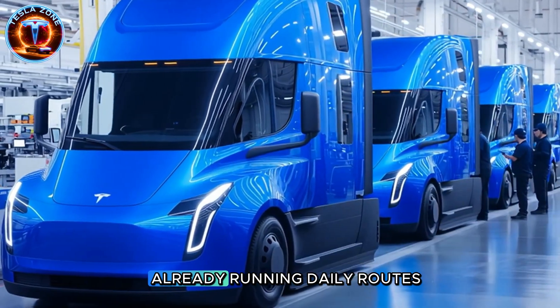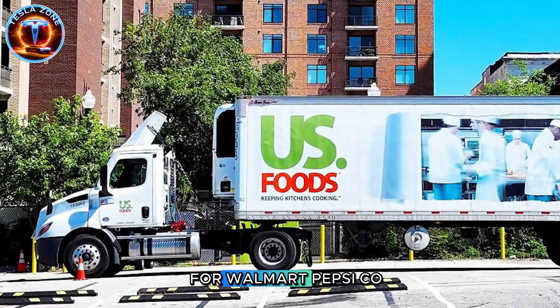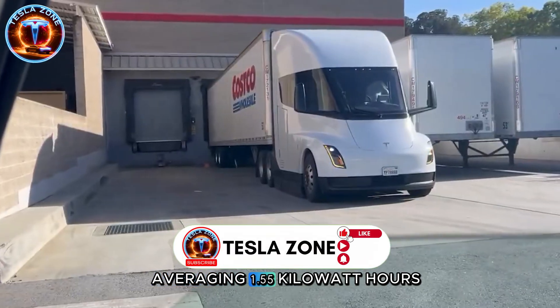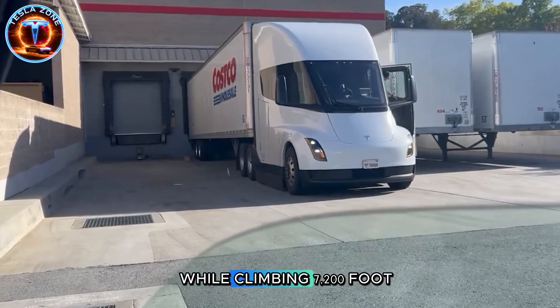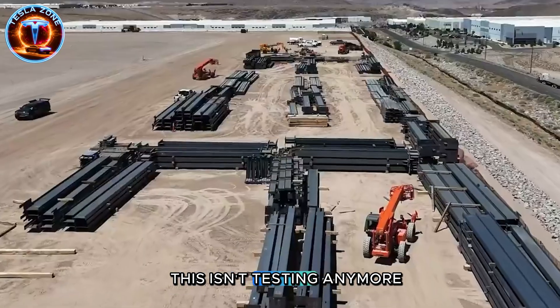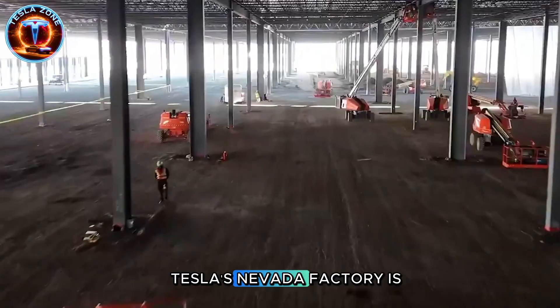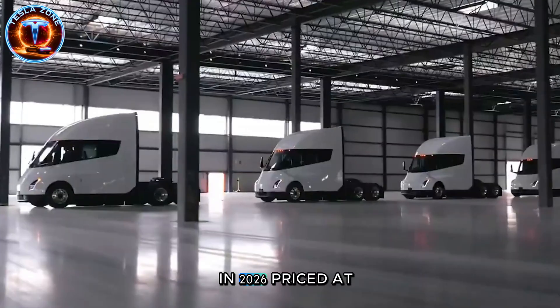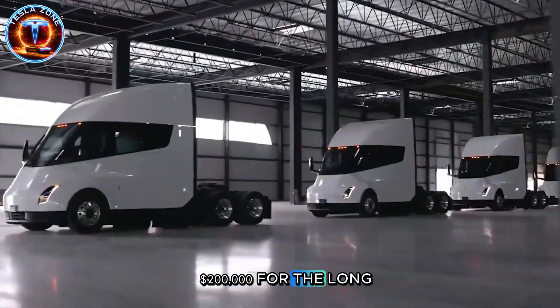Over 300 trucks are already running daily routes for Walmart, PepsiCo, and DHL, averaging 1.55 kilowatt-hours per mile while climbing 7,200-foot mountain passes. This isn't testing anymore. Tesla's Nevada factory is targeting 50,000 units in 2026, priced at $200,000 for the long-range version.